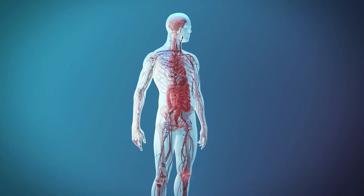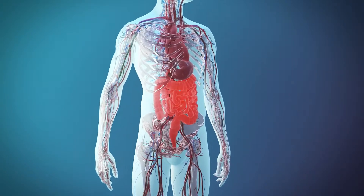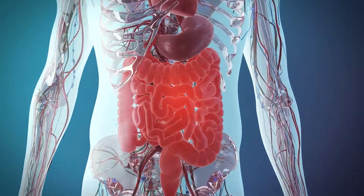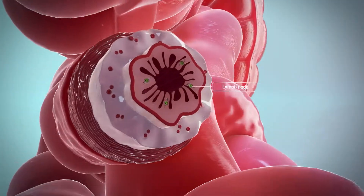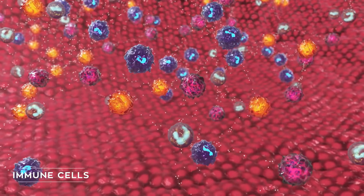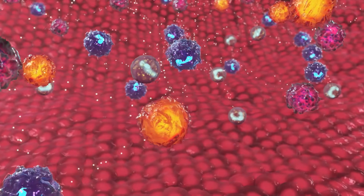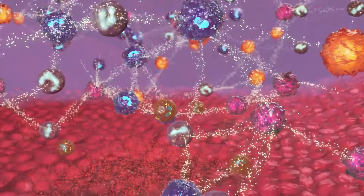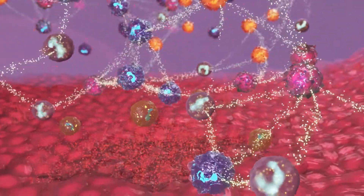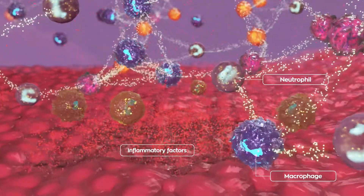The body is protected by many critical defense mechanisms to combat infection and tissue injury. One fundamental defense mechanism is inflammation, a protective response induced by immune cells. Inflammation is a complex process involving the migration of cells and the release of signaling molecules and inflammatory factors by the damaged tissue. Immune cells like neutrophils, macrophages, and lymphocytes respond to these signals by initiating the inflammatory process.